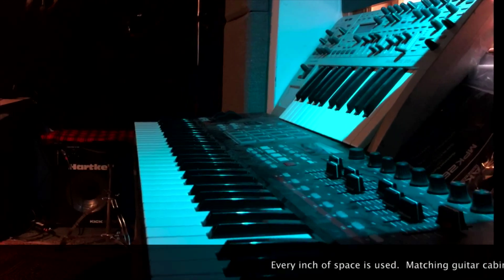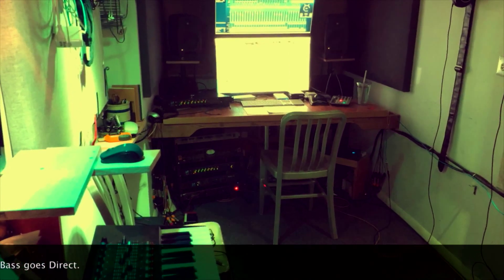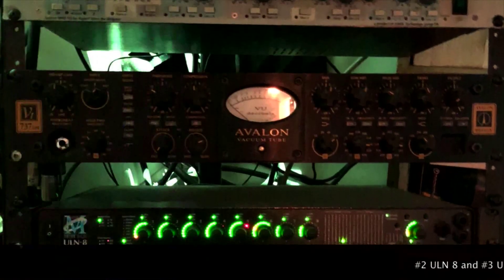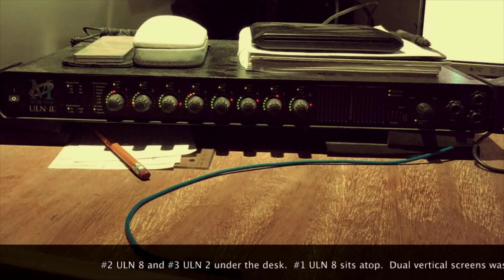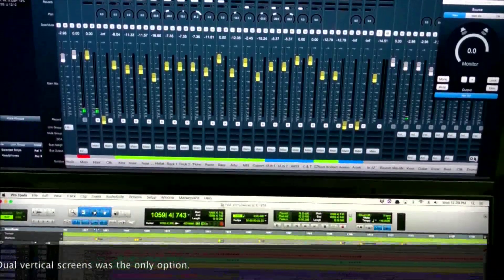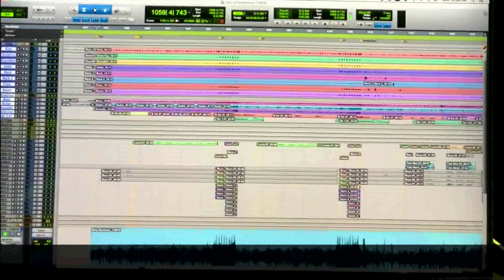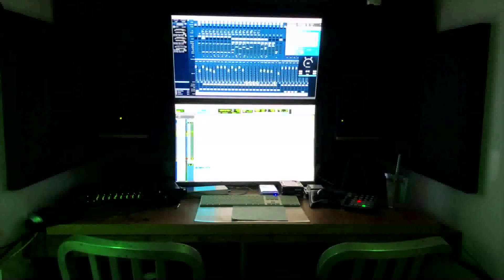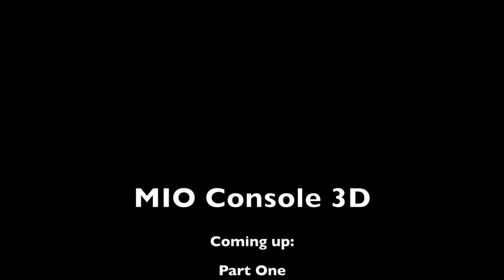My Metric Halo interfaces are really the core of the studio. They have great mic pres, they're incredibly flexible to hook up, and the new 3D software is really amazing. We'll squeeze four or five musicians in this room, everyone's got their own separate headphone mix, and we get some really amazing results. So watch this six-part series on how I set up Metric Halo's Neo Console 3D software to track live as a front end for your favorite DAW. Thanks.